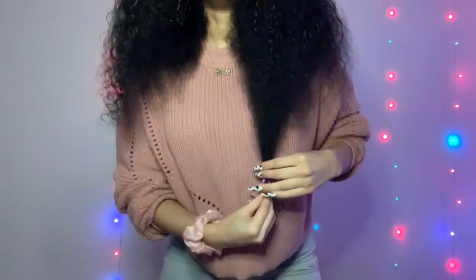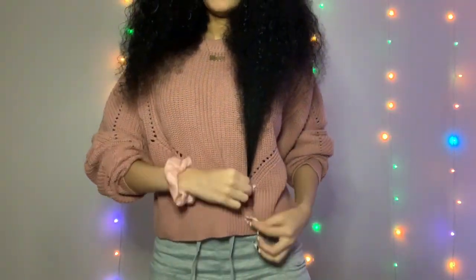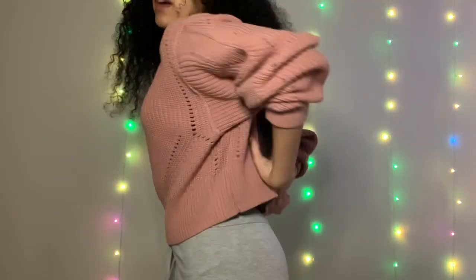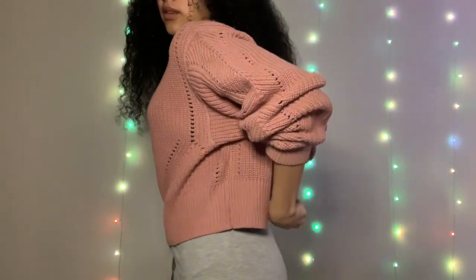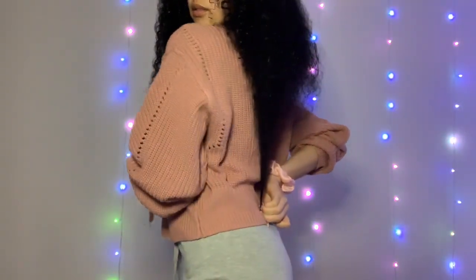This is all of it. If I stretch it, it goes all the way to almost my belly button, right here. So yeah, and then from the back — inches. I'll see y'all when I have my hair cornrowed.